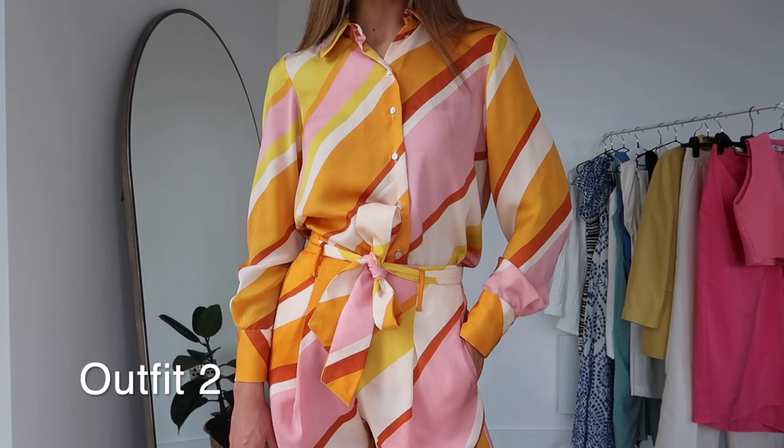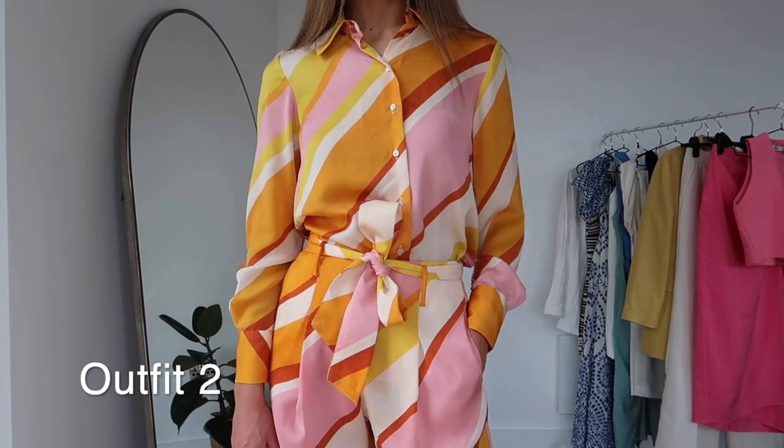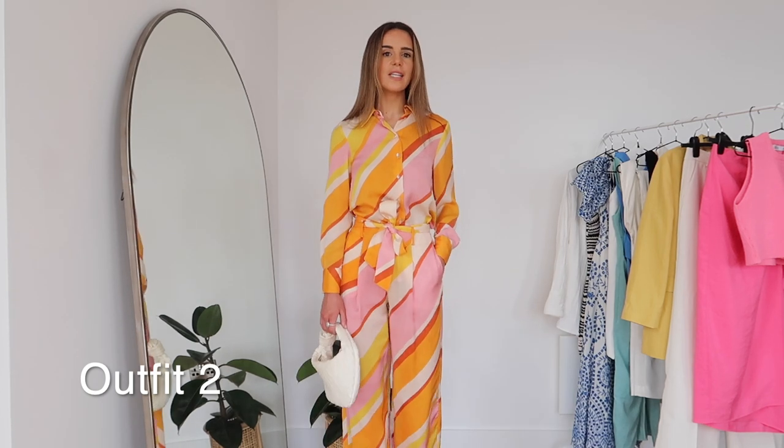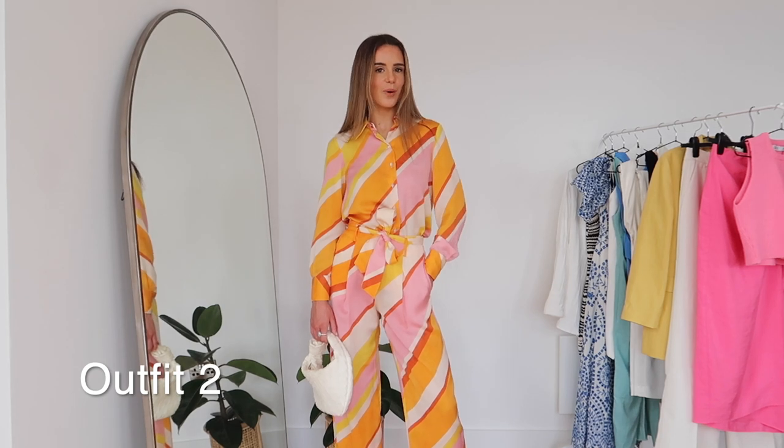Really nice fresh holiday colours — lots of pink, yellow and orange. It's a little bit different but I feel like it looks expensive and it'll be so easy to just throw on on holiday and still look really put together like you've made loads of effort. Definitely think I'm going to keep this and I definitely have it in mind for Mykonos — but let me know what you guys think.